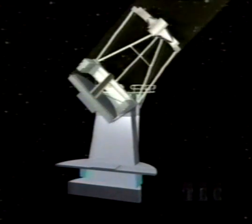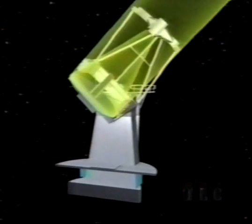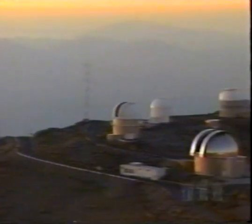It's mirror-based telescopes that are most widely used in astronomy today. The large main mirror collects incoming light and focuses it via a series of other mirrors onto sensitive instruments that record and analyze the light.